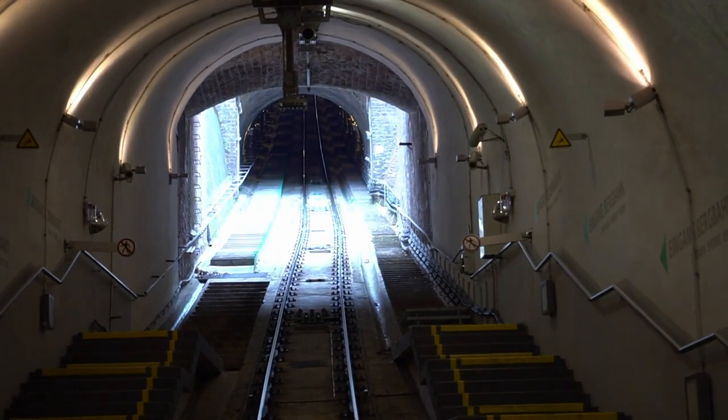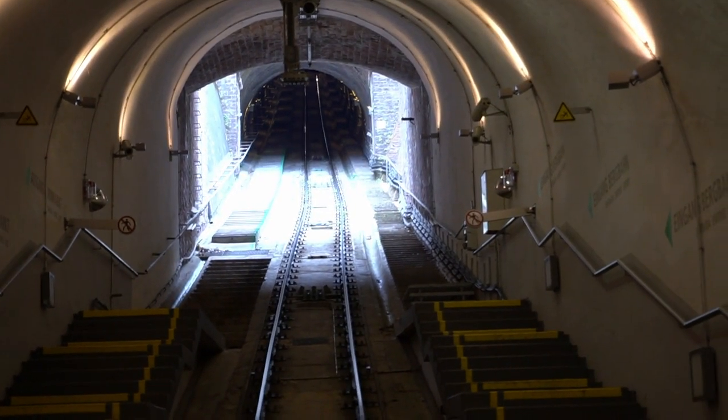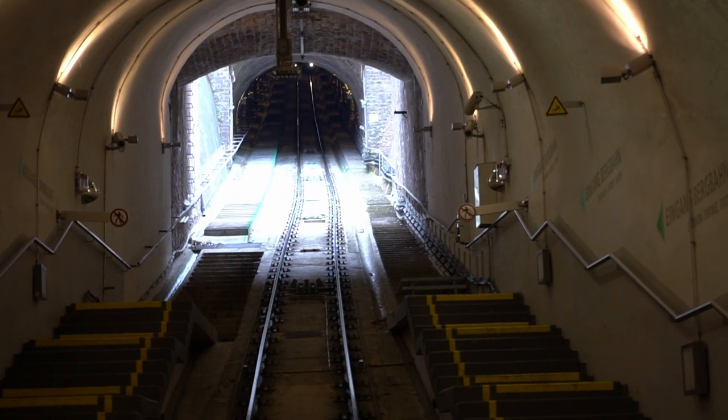After waiting for some time, a rumbling sound could be heard in the tunnel. This signals the arrival of the funicular.